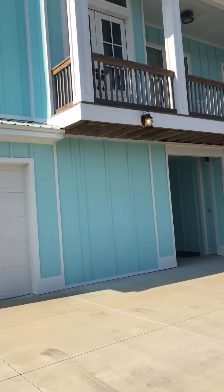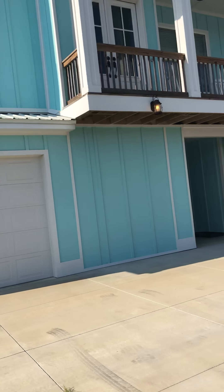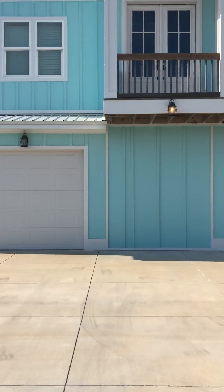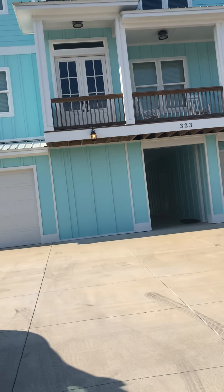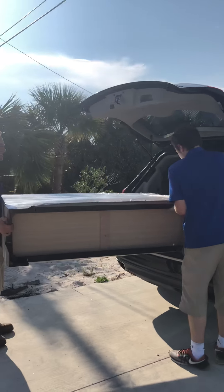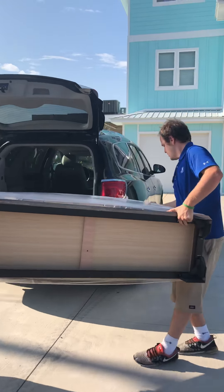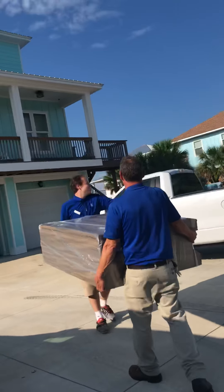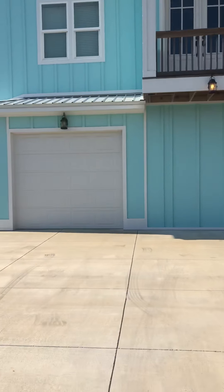We just arrived. This is the beach house — the name is Aquamarine Bliss. These are our handsome helpers unloading. It's not heavy, it's just too big. I'm gonna let you see what's inside.